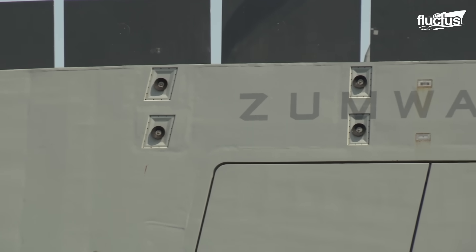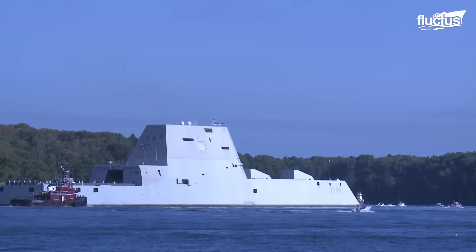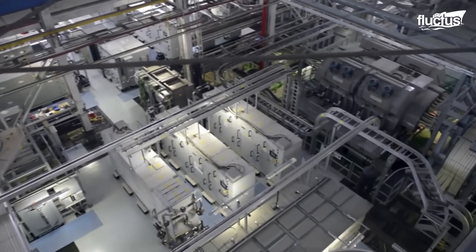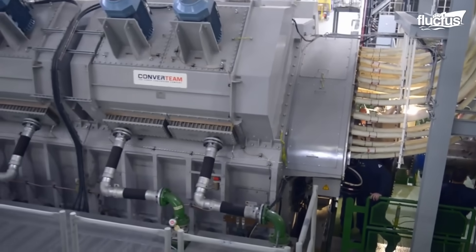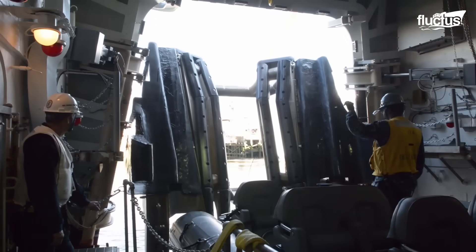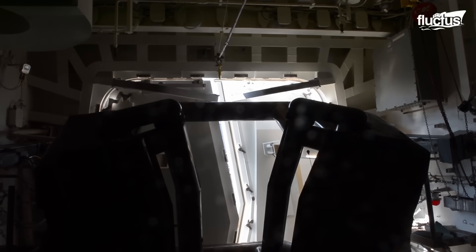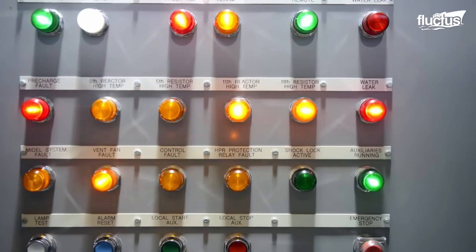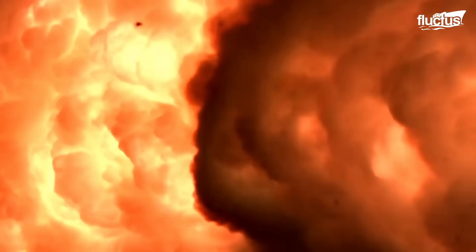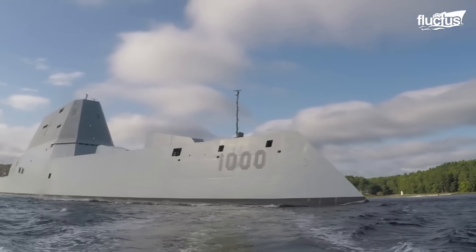Designed as a multi-role stealth platform, the Zumwalt's angular, unconventional shape reduces its radar signature. It also features an integrated power system that channels electricity from its gas turbines to power propulsion, sensors, and weapons. This flexible power grid is a major reason why it may one day host the first seaborne railgun. Currently, the ship is already equipped with numerous cutting-edge weapon systems.